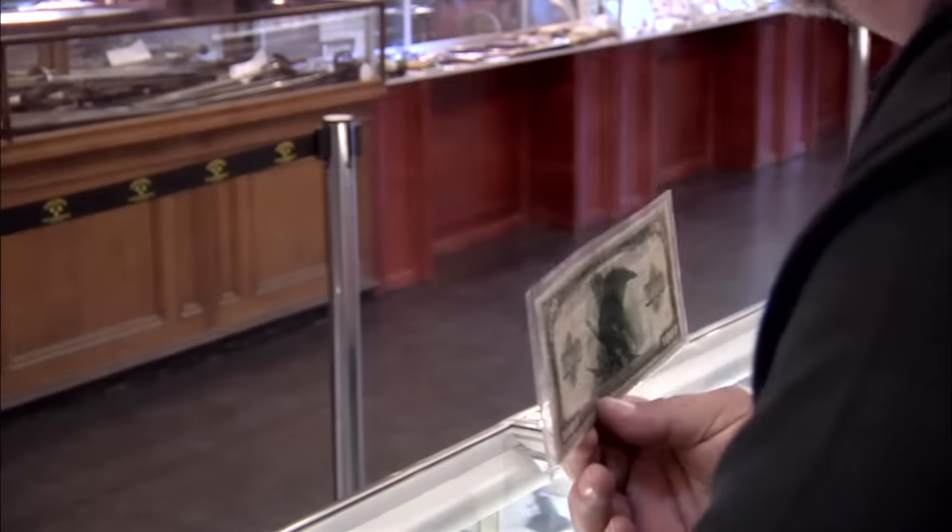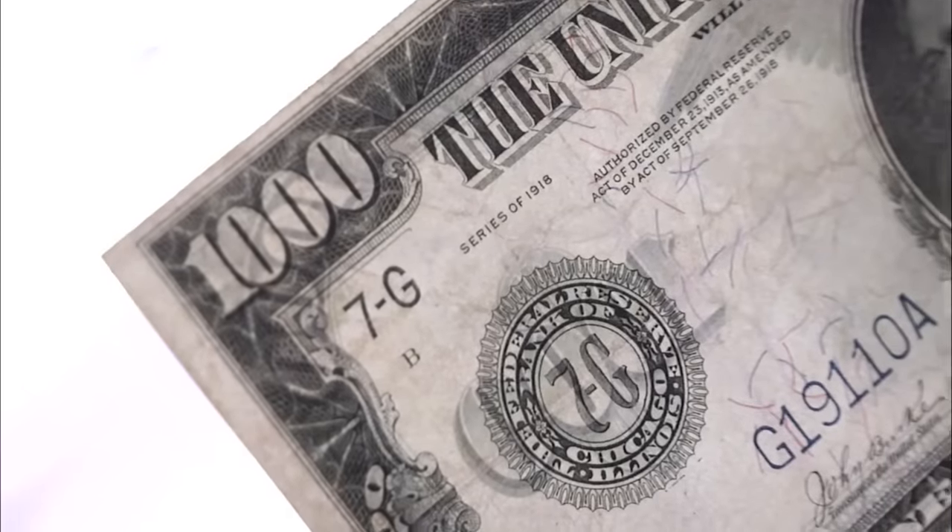Most people don't realize this note right here — it's $1,000. But in 1918, this could buy a lot. This could buy a small house. You could buy a large house back then. No, I couldn't buy a large house back then. I could buy a small house back then. Large house.